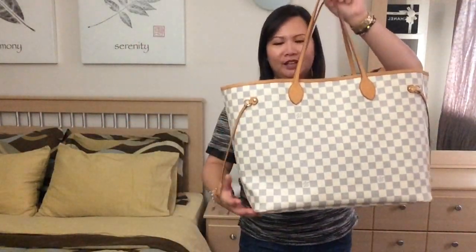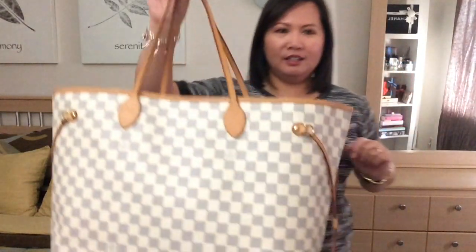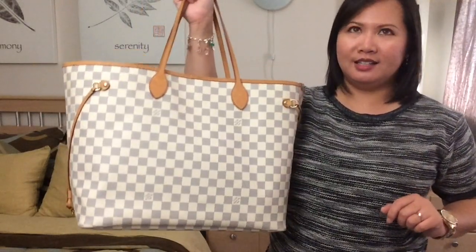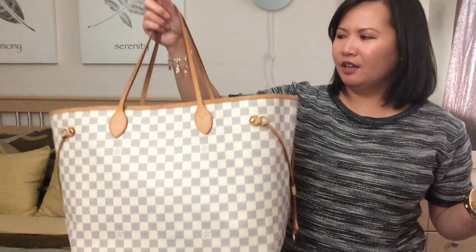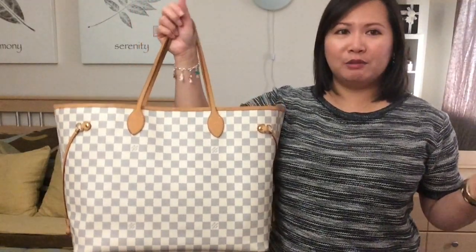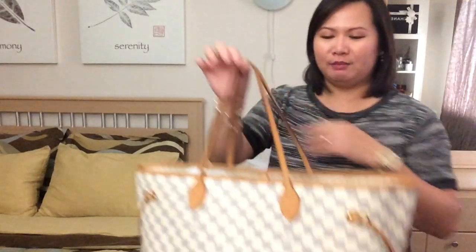The second bag I got was 2 years after that, and it's none other than my Neverfull GM in the Damier Azur print. I decided to go for the GM because back then the price difference between the three sizes was only about $30 or $40. So I said, why not get the biggest one, right? But I'm actually regretting that now because I find the bag is too big on me, and I wish I had gotten the MM size instead.